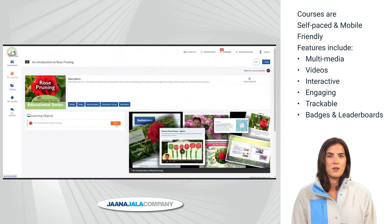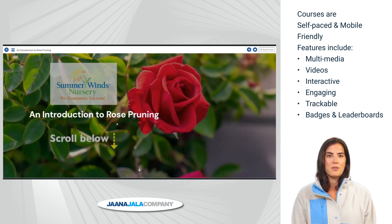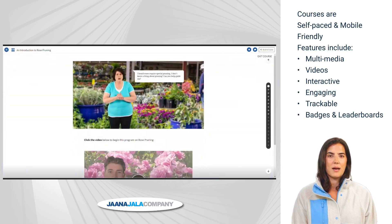When a course is selected, the learner simply hits Start — this will open the course and begin the training program. By scrolling, the learner will be presented with information to include video, interactivity, learning objects, and more.